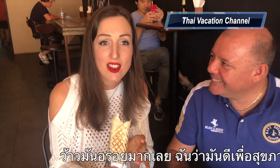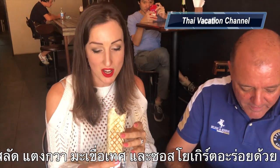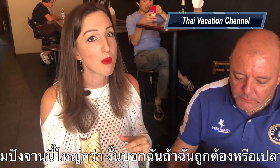Wow, that's really delicious. I'm surprised. It's even healthy. I think it has salad, cucumber, tomato, and a good yogurt sauce. Really amazing. So I might understand the difference now between pizza and kebab because this one has a much larger bread. Correct me if I'm wrong, okay?